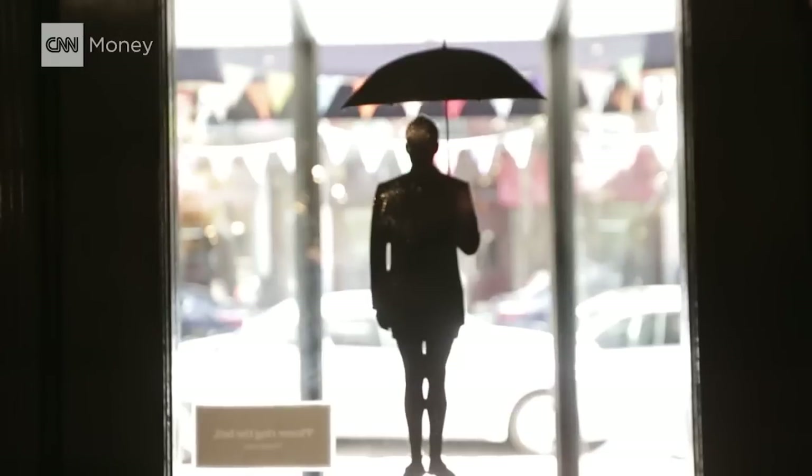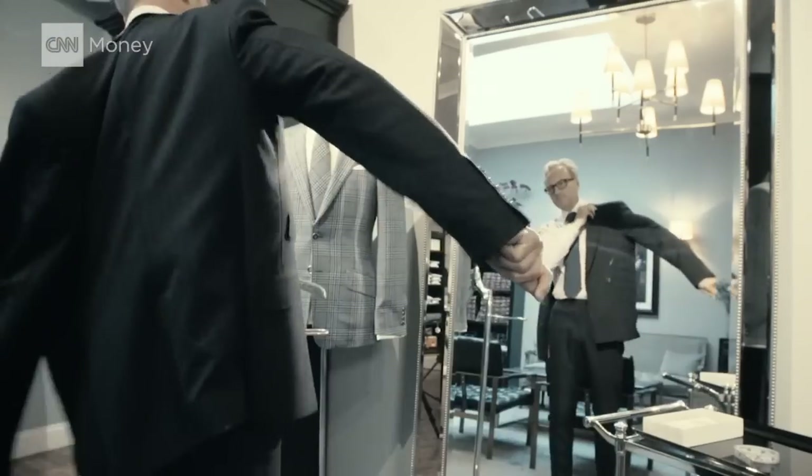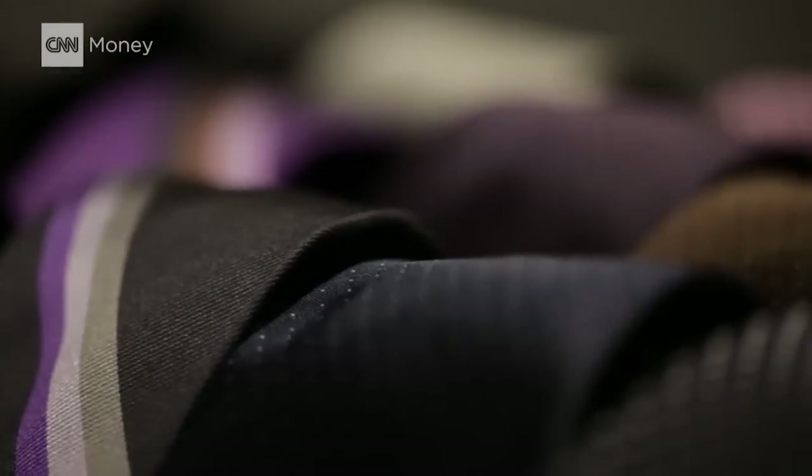Alex Wilcox owns Lord Willys. He's British, he's fancy, and his suit and tie are his battle armor. He's ready to take on the day. He says for a gentleman who wants to look sharp and professional, there are three signature ties every man should own.